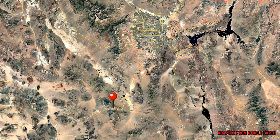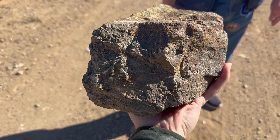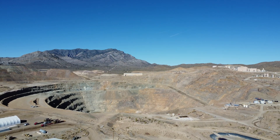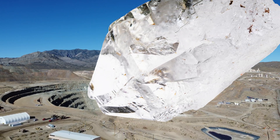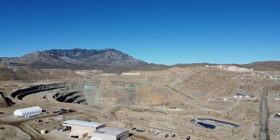Nestled in southeastern California, about 50 miles south of Las Vegas, lies a place of great economic importance, geological intrigue, and abundant mineral resources — the Mountain Pass Rare Earth Element Mine. This unique locality boasts a rich deposit of vital metals, sought after for their electrochemical properties, and used in a wide range of electronic, medical, and industrial applications.